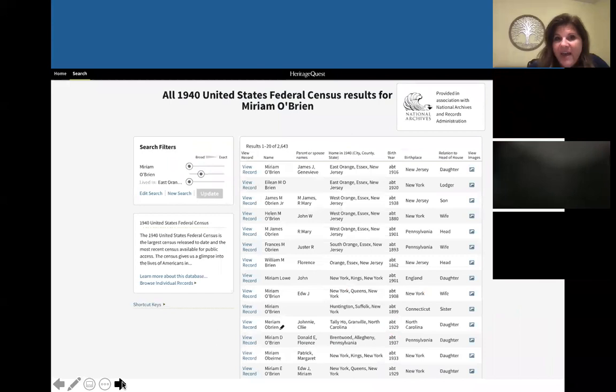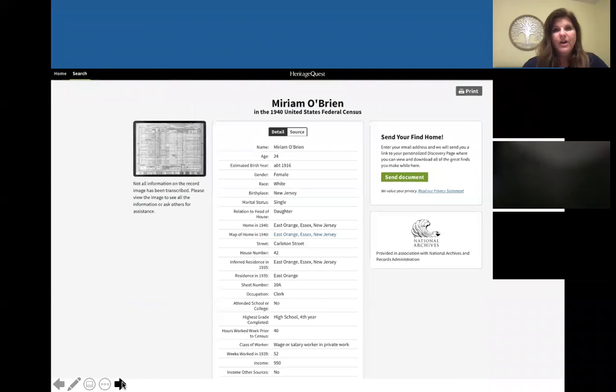So right off the bat, I can tell she's going to be on here. Once we get to this results page, we can also filter on the left — we can make our search more broad or more exact, so don't be afraid to do that if you get too many results. I can actually see her right away because I had an inkling what her parents' names were. This looks like hers, so we're going to go ahead and click on that.